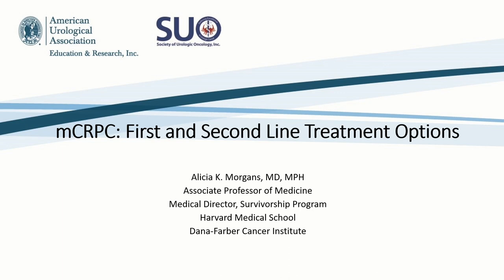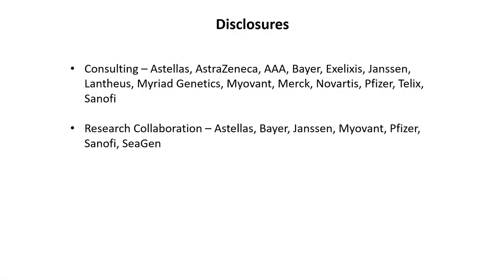My youngest son looks like he probably has appendicitis, and my husband is not a doctor, so there's a lot of inflammation — psychic and physical — going on at home. So I appreciate the adjustment. We're going to talk about MCRPC first and second line treatment options, and go through some conversations around chemotherapy as well. These are my disclosures.